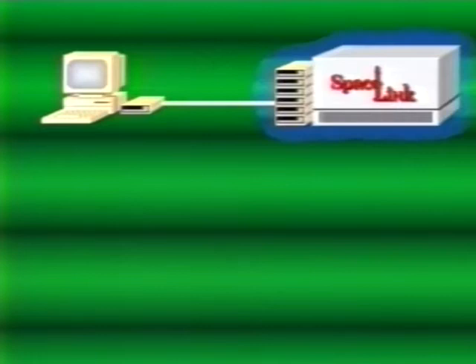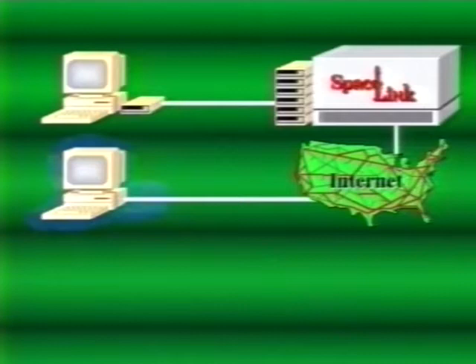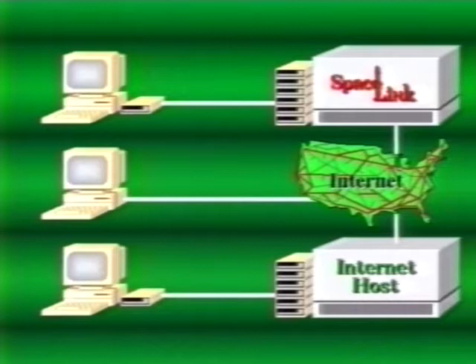A second way to access Space Link is through a direct line from your computer or facility to the internet. This option requires that an internet service provider connect you directly to the internet, as opposed to accessing the internet through a host computer. This method provides you with the most capability, but is also the most expensive of the three options. The third way to access Space Link is via an internet host. The internet is the world's most widely used telecommunication network. You may be familiar with some of these systems, which include the Texas Educational Network, the Florida Information Resource Network, and Quest, a host computer run by NASA's Ames Research Center.